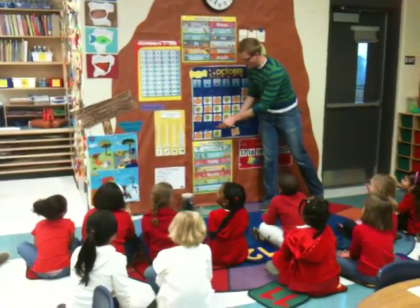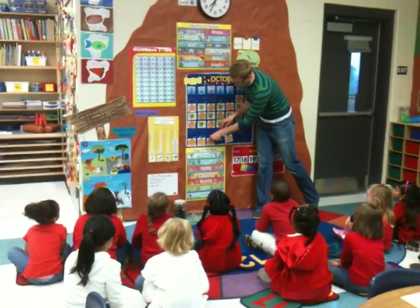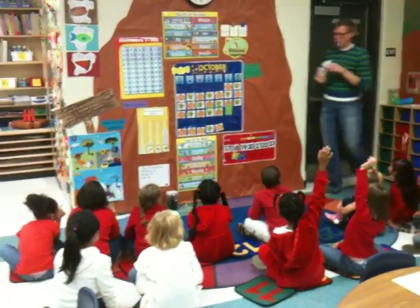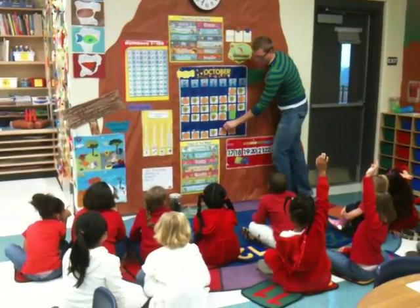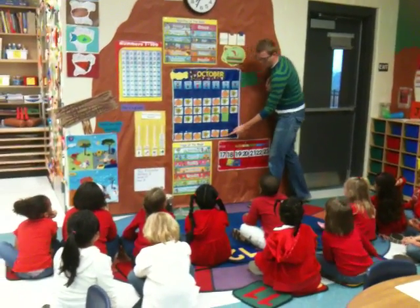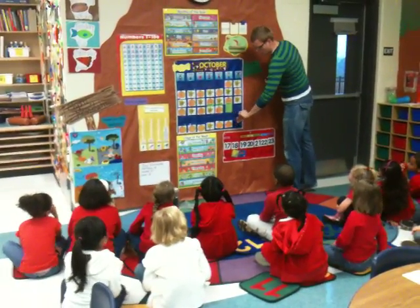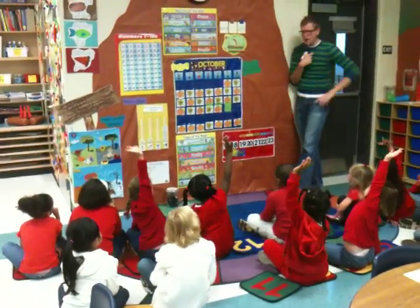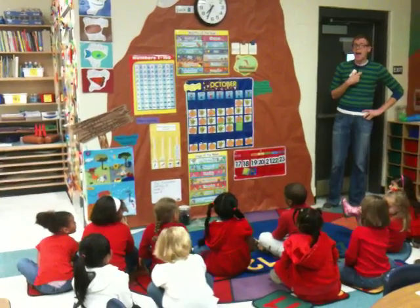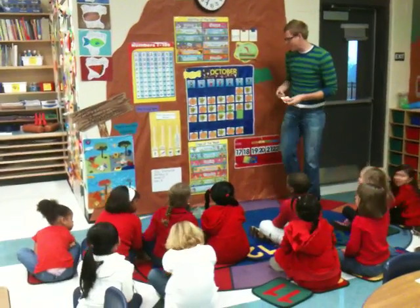What if Mr. Schaefer did this? Who can tell me what they think would come next in this pattern? Read it with me: pumpkin, pumpkin, pumpkin, leaf, pumpkin, pumpkin. What do you think goes there? Pumpkin. What would this pattern be called, Olivia? A-A-A-B pattern. Give her a 10-finger. Excellent job.